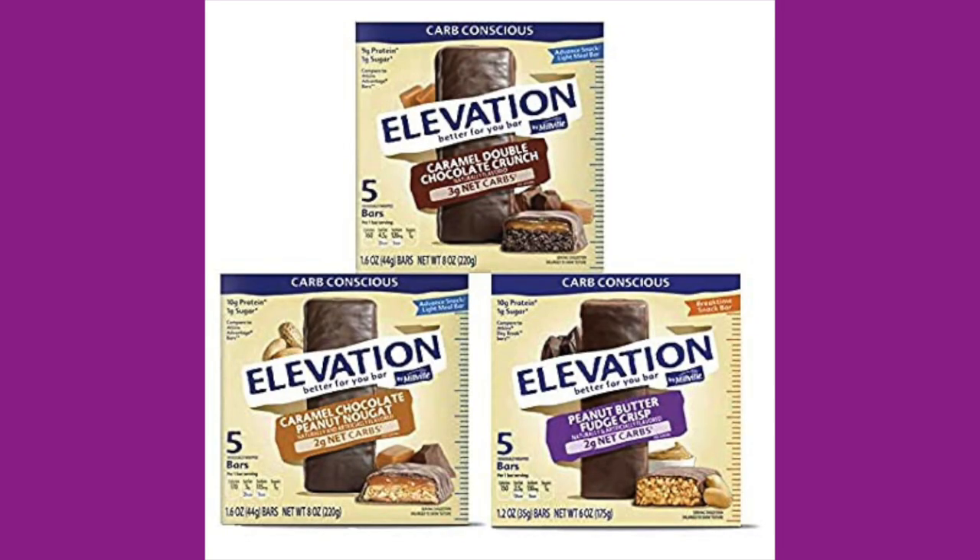Aldi seems to be upping their game. They're having a lot of what they're labeling as keto products. They have such a variety of snack products now, which is kind of amazing at the Aldi price point, which is usually really good. So these are the Elevation Keto bars — the macadamia nut flavor. They did have another flavor, I want to say it was like a strawberry or something, but macadamia nut is always going to pull me in.